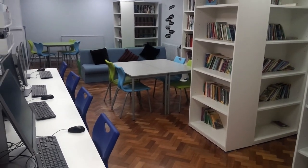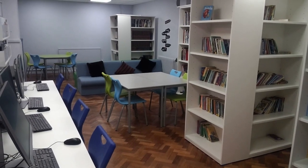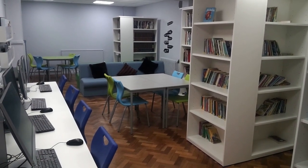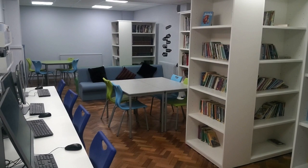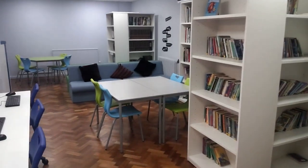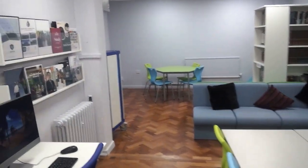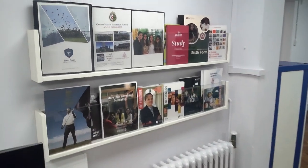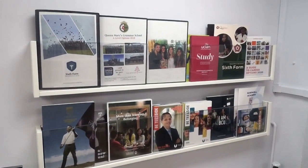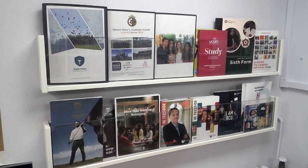Welcome to our school library. Here pupils are able to work independently towards their studies. We offer the Accelerated Reader programme, which encourages pupils to read as often and as much as possible. We also support pupils as they decide on their post-16 choices as they leave us in year 11. We have careers resources available to them, and a careers advisor who supports with these important decisions.